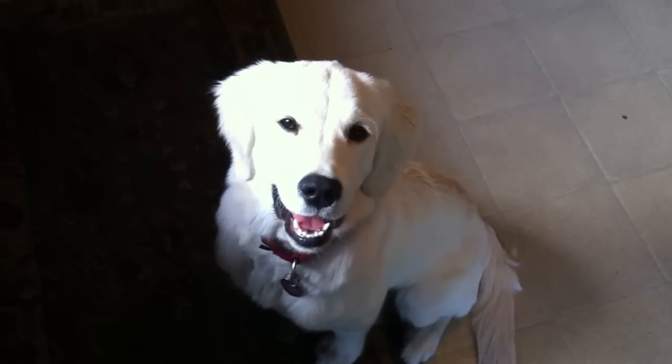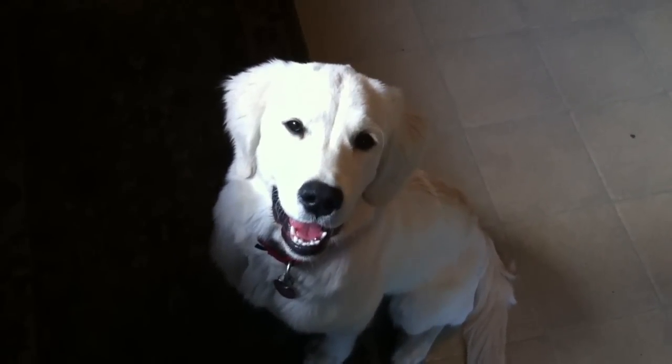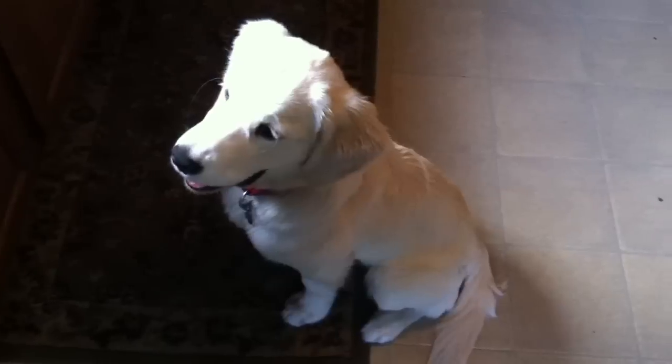Okay everyone, so this is Lipton. Say hi Lipton. Lipton is a five-month-old golden retriever puppy and we're doing a little feeding experiment today.